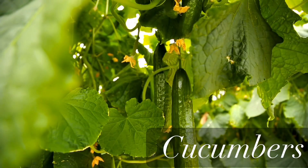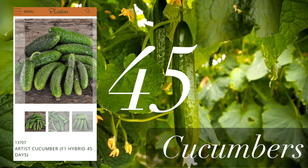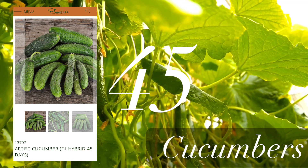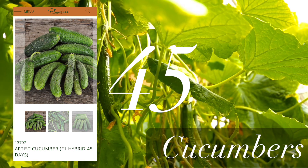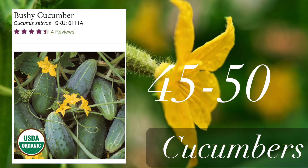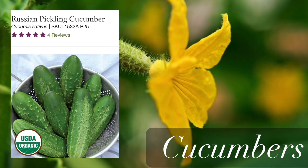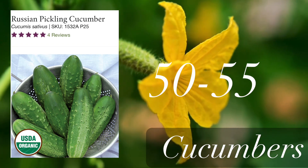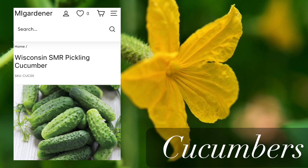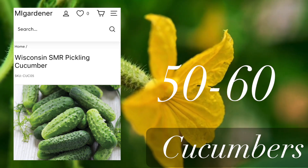Now let's move on to cucumbers. One of the fastest cucumbers is the Artist variety, which comes in 45 days. Next is the Bushy cucumber variety, which matures in 45 to 50 days — also really fast. Another one is called Russian Pickling cucumber, which matures in 50 to 55 days. And the last one is Wisconsin SMR Pickling cucumber, maturing in 50 to 60 days.